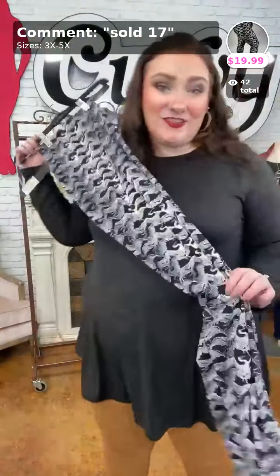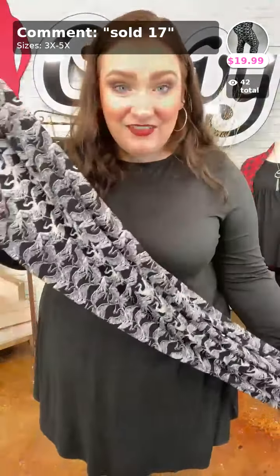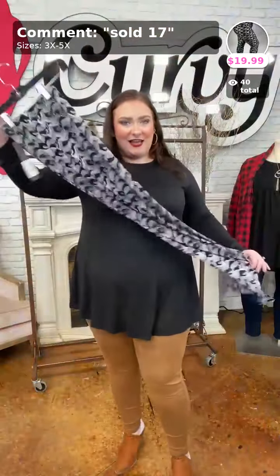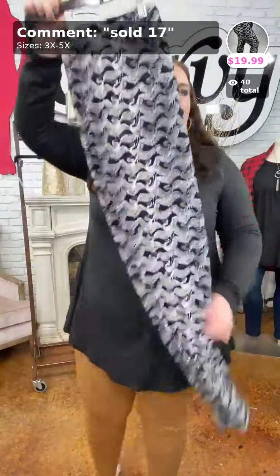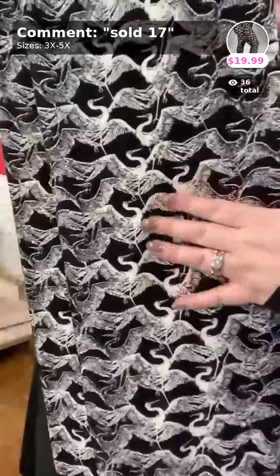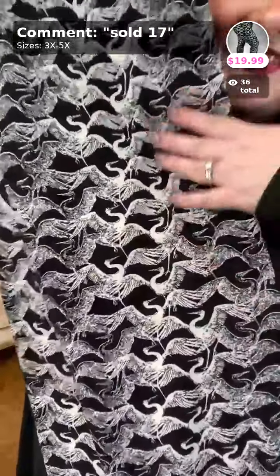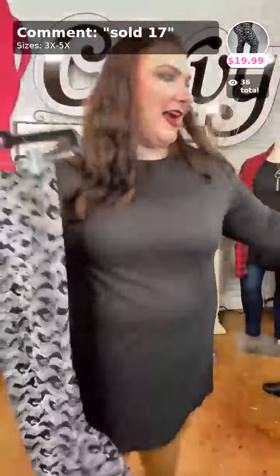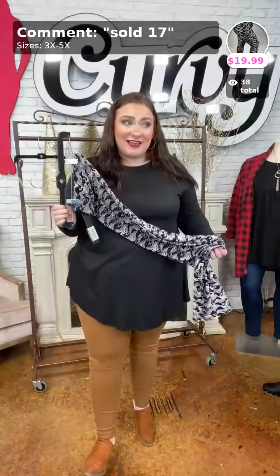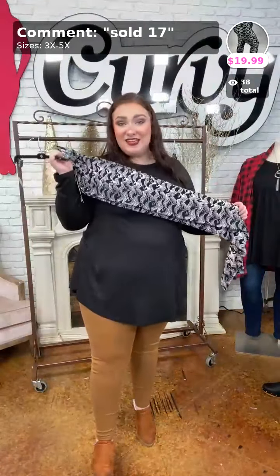This is Swan Lake — sold in number seventeen, ten dollars. Available in 3X to 5X, and smaller models from 1X to 6X can fit these. Full-length leggings. Let me zoom in close so you can see the really pretty swan fabric — it reminds me of Swan Lake and the Barbie movie I watched as a little girl. Butter soft! One-inch waistband — gotta have it. Sold in number seventeen for ten dollars with code LEG50.